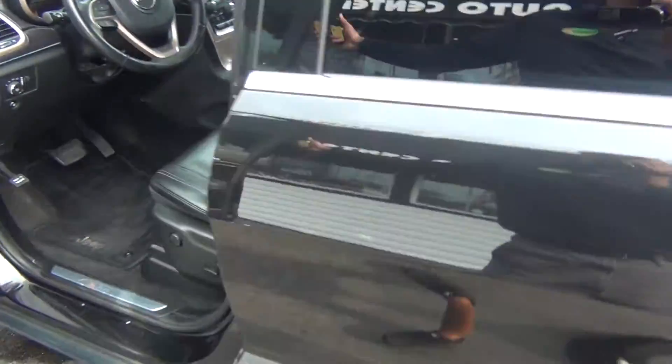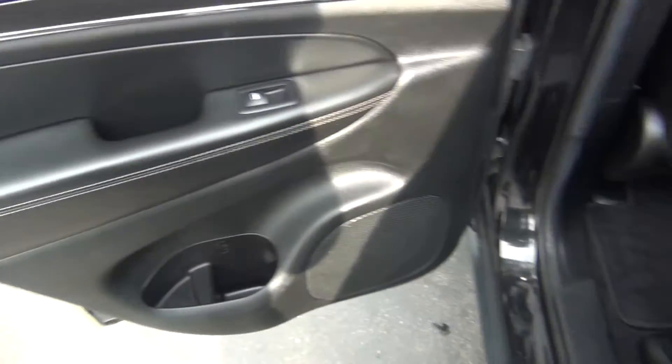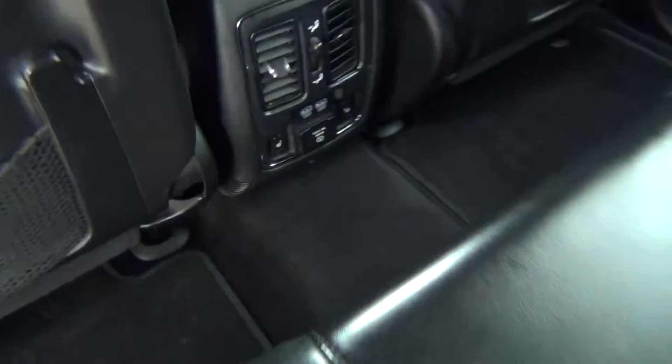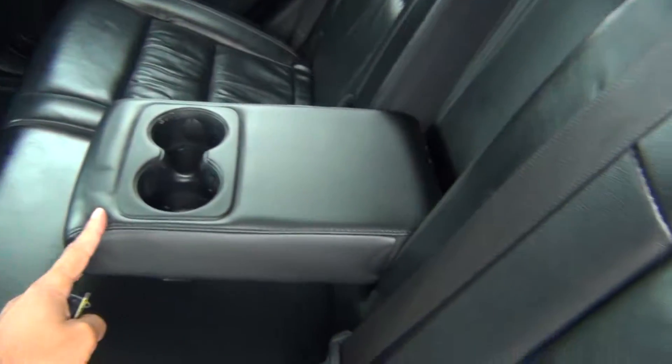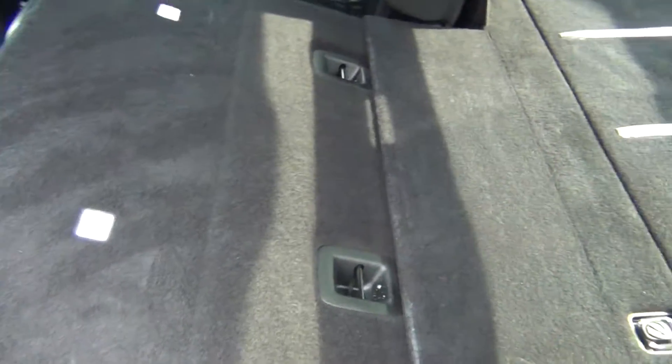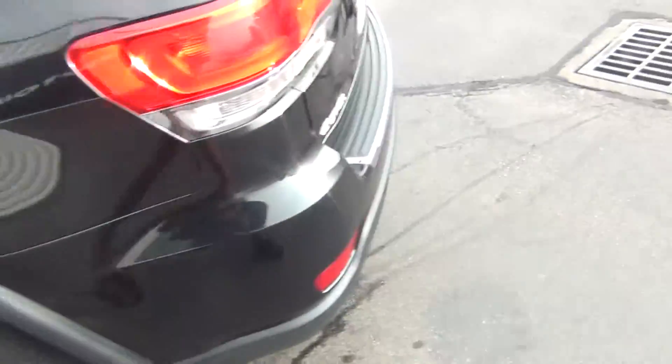Obviously very low miles. It's got a clean Carfax, so no accidents, no flood damage or frame damage, and only one previous owner. You've got rear heated seats as well, USB connections, pull-down armrests with cup holders, connections for your car seats, and the back seats fold forward to give you more storage space if needed. Child safety door locks as well.